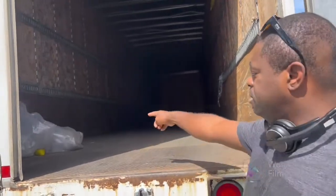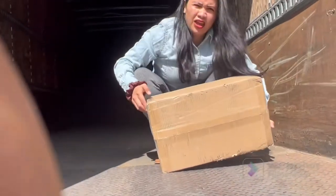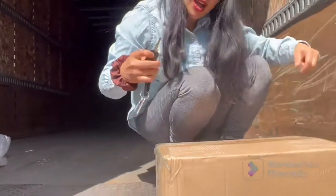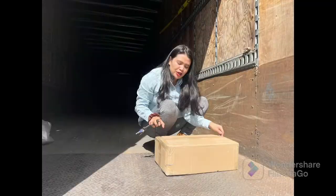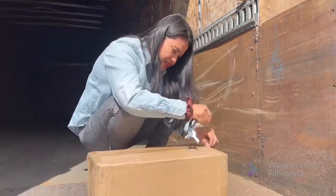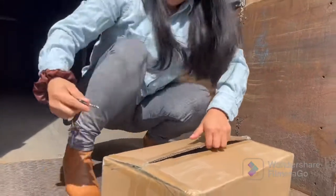I'm going to bring it out here. I'm making a video. Okay guys, I'm going to open it right now to see what's inside. I need to go closer — daddy, come here. What's inside?